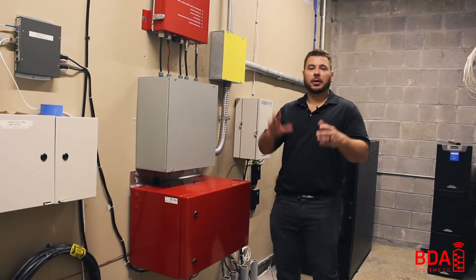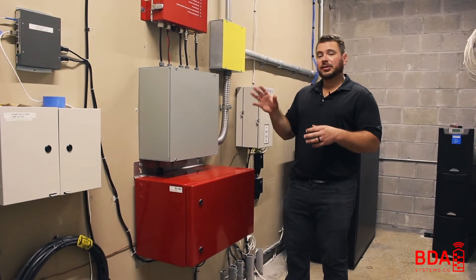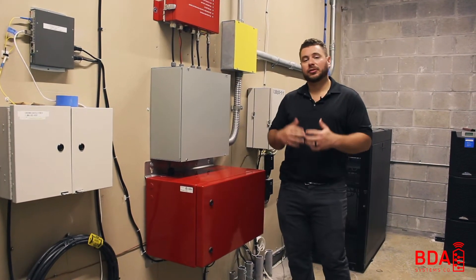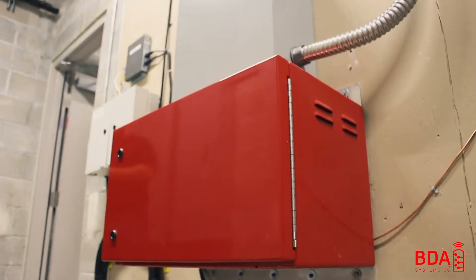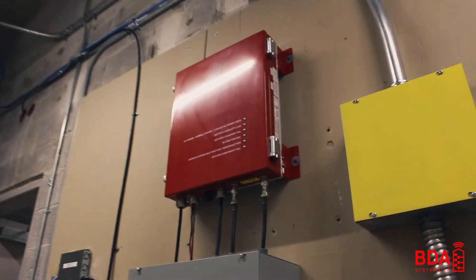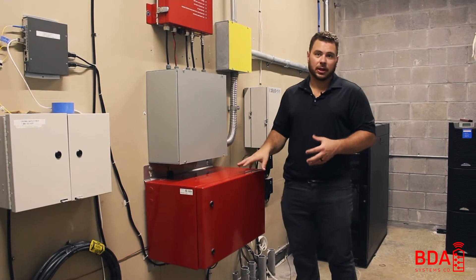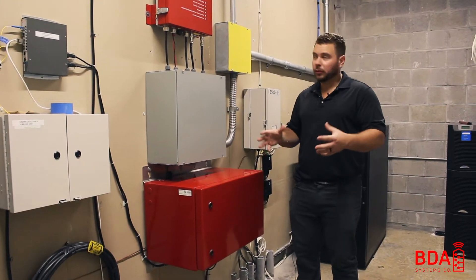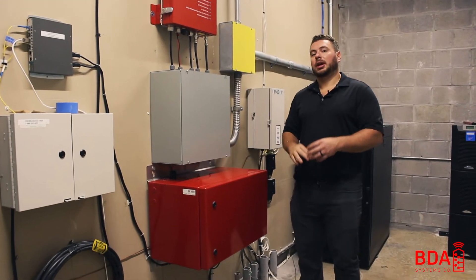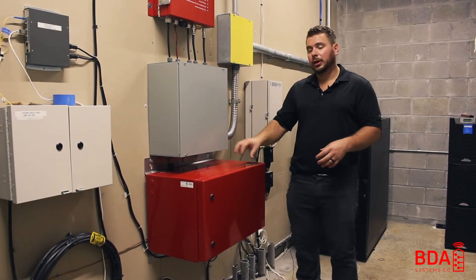The last thing I want to touch on before we head out to the floor is this red box right here. This red box is our battery backup system. In the case of an emergency, firefighters or public safety personnel might cut power to the building. Since there isn't a generator attached to this building, we have to add an additional power supply so that this system can keep running up to 24 hours before depleting all battery storage inside this cabinet. This also matches the survivability and NEMA enclosure waterproofing of the amplifier system. This is a key component and a major difference between a cellular and a public safety system, in that a cellular system does not require battery backup.